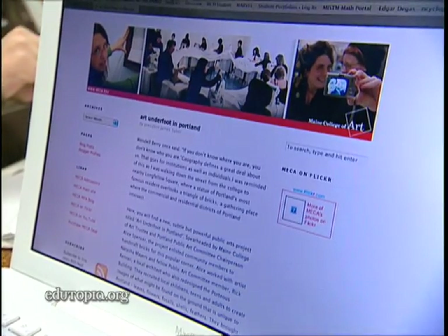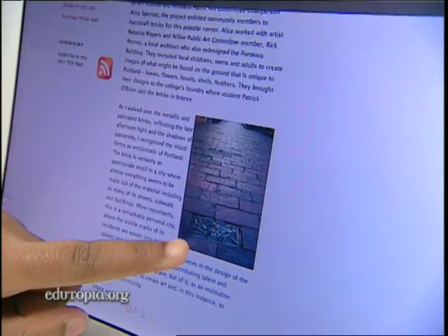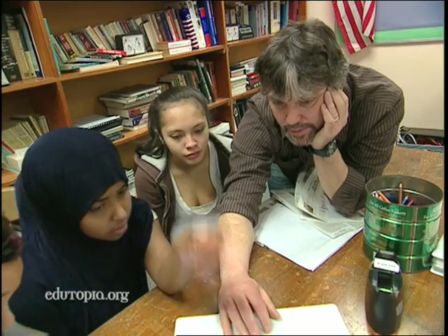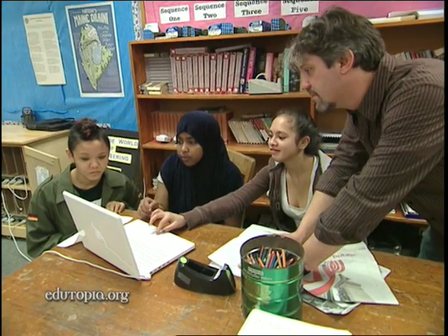This is called Art Underfoot because they used things like leaves, feathers, anything that you can find on the ground, and they made it out of bronze bricks and stuff. I found out that Art Underfoot wasn't made by one artist — it was a community of people. It kind of shows how a community can come together with different people and how they can help each other make one piece of art.